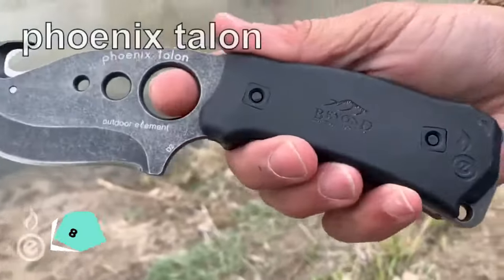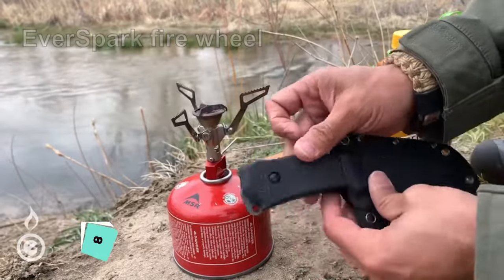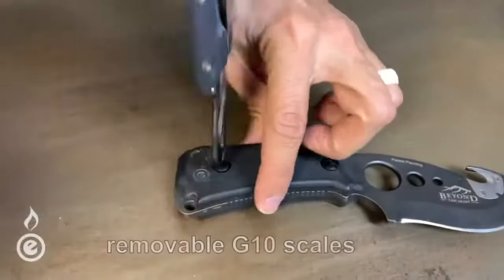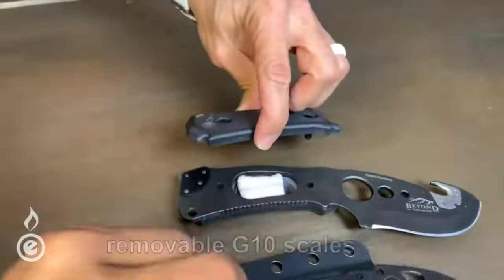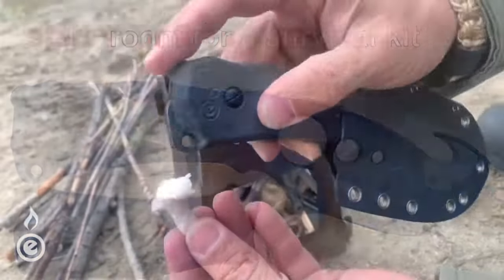The Phoenix Talon by Outdoor Element is more than just a gut-hook knife. It features patent-pending Everspark technology for effortless fire starting. The D2 blade steel and replaceable guard hook add versatility, while the removable G10 scales and hidden compartment enhance functionality.